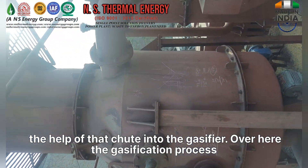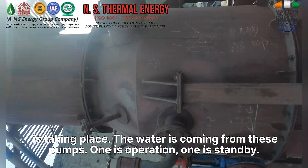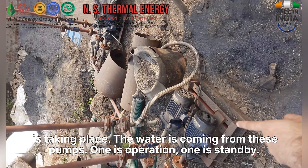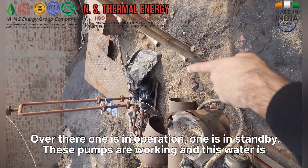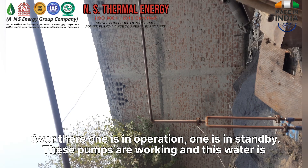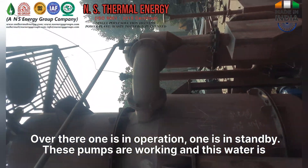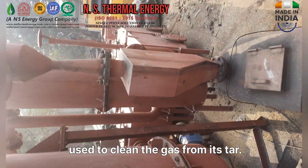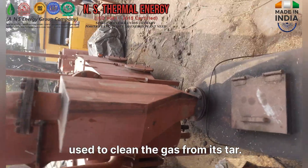Over here the gasification process is taking place. The water is coming from these pumps — one is in operation, one is on standby. Over there, one is in operation and one is on standby. These pumps are working, and this water is used to clean the gas.